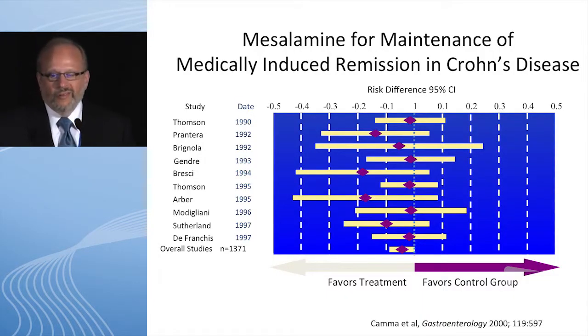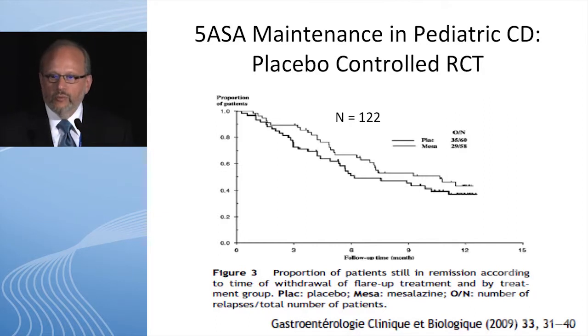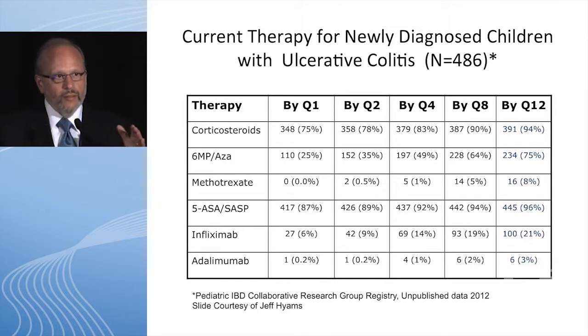But what's really the data? The data is that it doesn't work in Crohn's disease. These are all adult studies — we have very limited pediatric high-quality data looking at efficacy in Crohn's disease. If you look at the effect of maintaining remission with 5-ASA in Crohn's disease, there's a very modest treatment effect at best. The one real placebo-controlled randomized controlled trial I could find showed very poor maintenance of remission using these agents for Crohn's disease. Crohn's is a transmural disease — why would we even think it would work systemically?